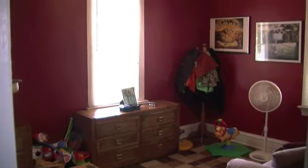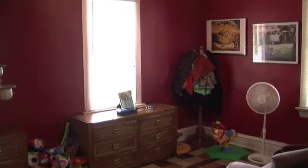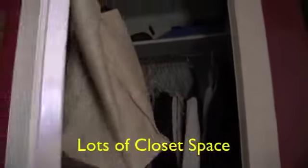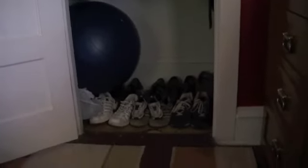Another bright, cheery room can be strictly a bedroom or they're using it sort of as a day room. We have a large closet and lots of storage.